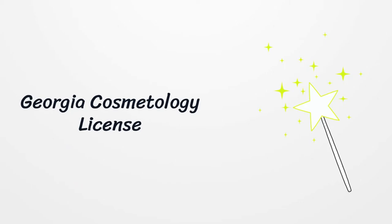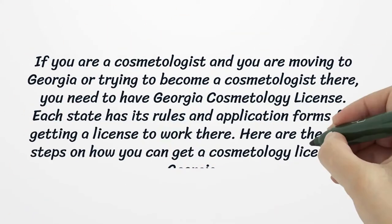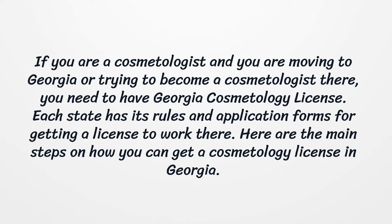Georgia Cosmetology License. If you are a cosmetologist and you are moving to Georgia or trying to become a cosmetologist there, you need to have a Georgia Cosmetology License. Each state has its own rules and application forms for getting a license to work there. Here are the main steps on how you can get a cosmetology license in Georgia.